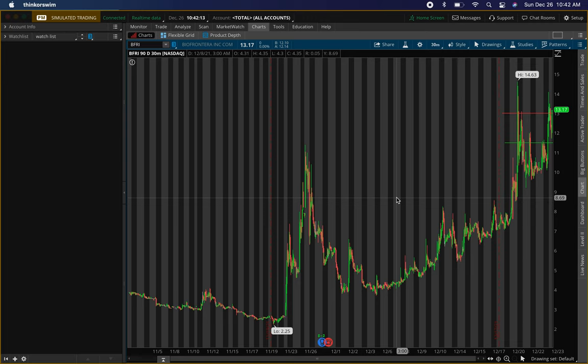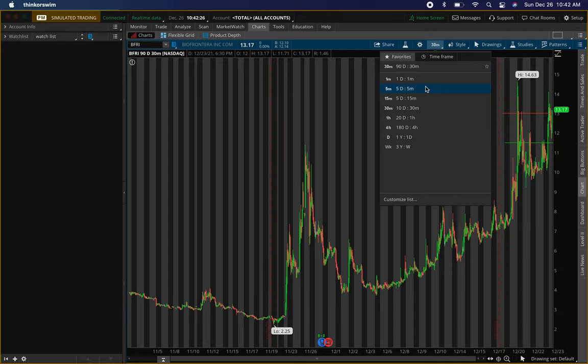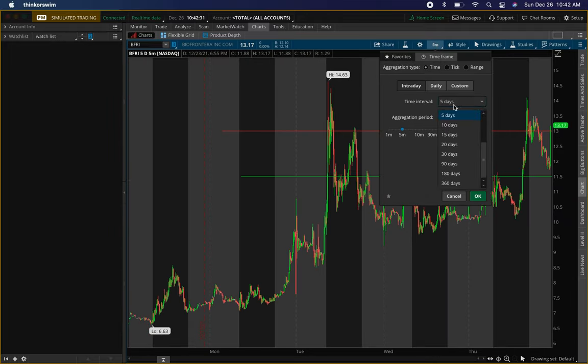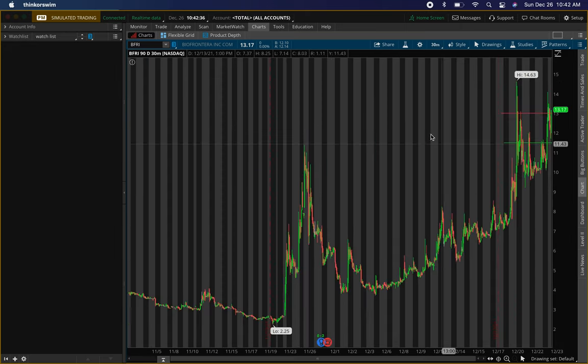What is up? It is your boy Will back with another video. Hope you guys enjoyed your Christmas holiday. In this video, I'll be talking about the top four shorted stocks that can have that potential squeeze. We'll go over some key levels on each one, the 90-day 30-minute chart, and also the 5-day 5-minute chart to get some closer price action. And then we'll go back to the 90-day 30-minute chart to put some new levels on there for you guys.